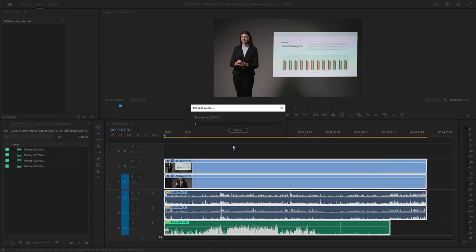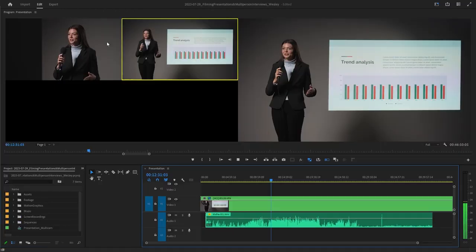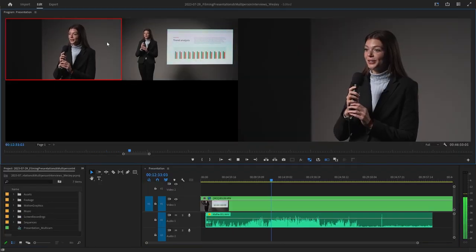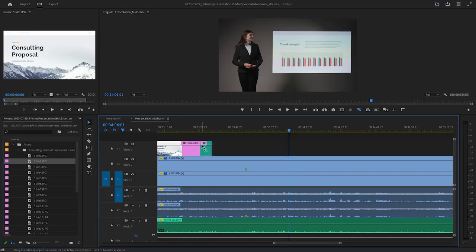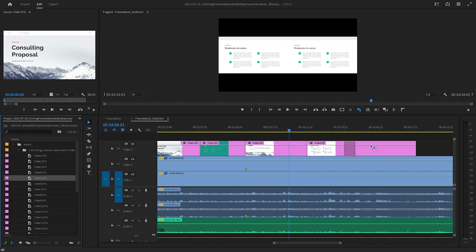If we edit the presentation later, we first synchronize the video and audio files in our editing software. Then we create a multi-cam sequence that allows us to switch between camera angles easily. If we didn't record the PowerPoint to an external recorder, we import the slides and time them to the presentation.